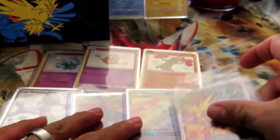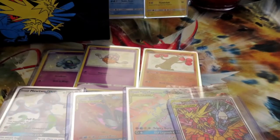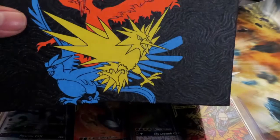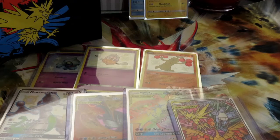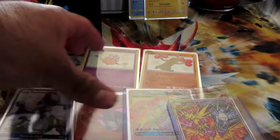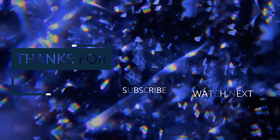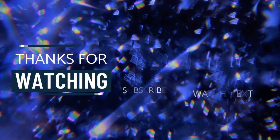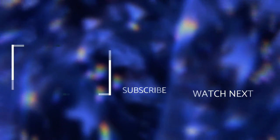If you guys liked this video, definitely hit a like. If you're not subscribed, subscribe and hit post notifications so you guys know when we upload. We'll be doing more future epic content like this. If there's anything you guys want to see opened, or if you want to see part of our collections — because it is pretty big — comment down below and we'll try our very best to make it happen. Have an awesome week! See you next week, bye!